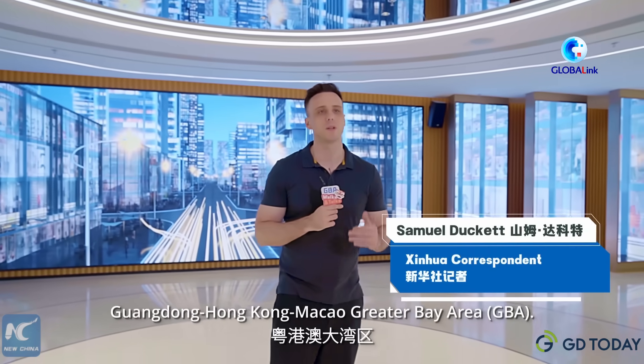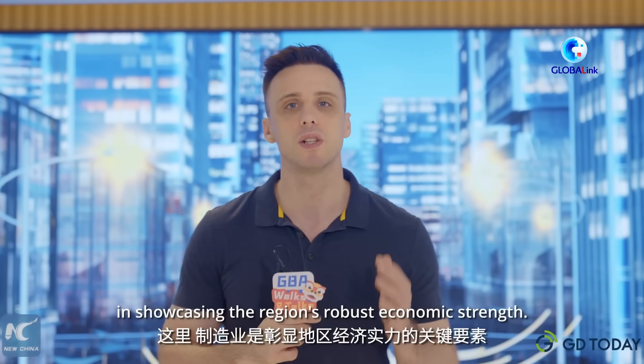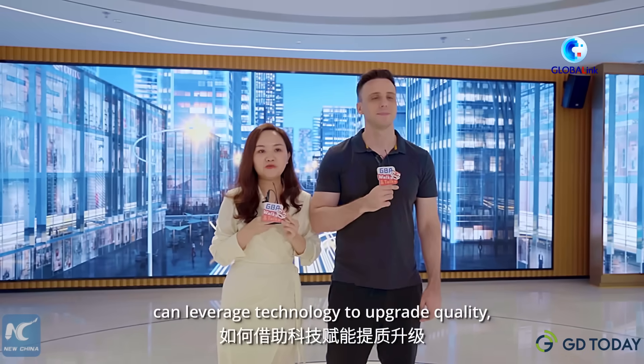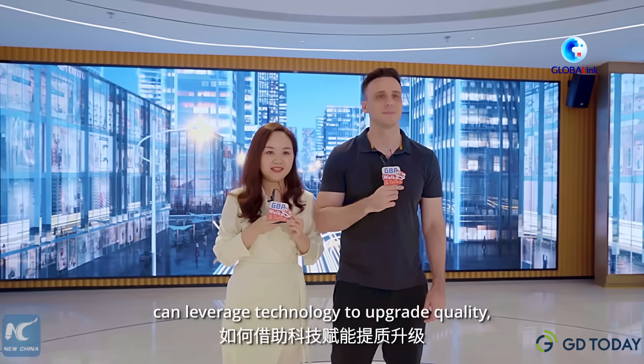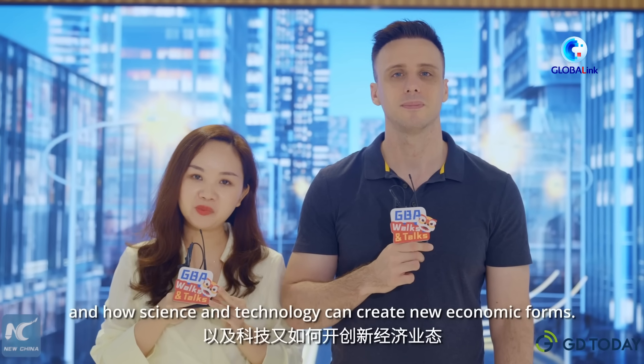This time our GBA Walks and Talks series takes you for an in-depth look at the Guangdong-Hong Kong-Macao Greater Bay Area, where manufacturing plays a pivotal role in showcasing the region's robust economic strength. We are heading to Foshan in Guangzhou to explore how traditional manufacturing can leverage technology to upgrade quality and how science and technology can create new economic forms. Let's go!